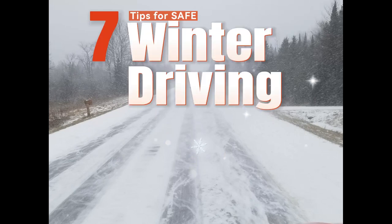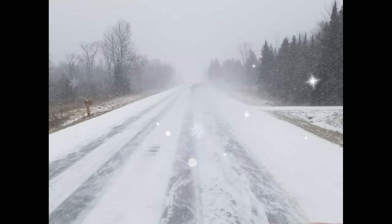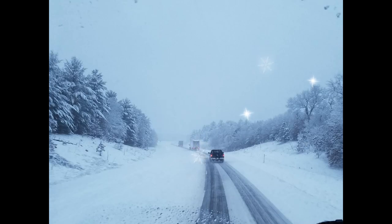Winter driving: essential tips to stay safe on the road. Winter driving can be challenging, but with these essential tips, you can ensure your safety on the road. Here are some simple yet crucial guidelines to follow during the winter months.